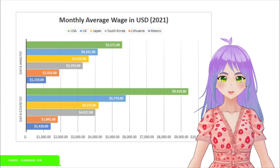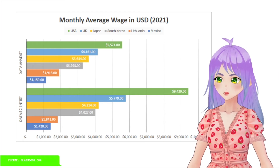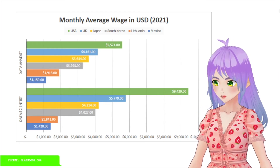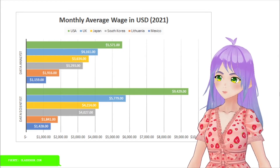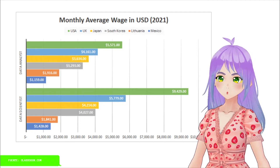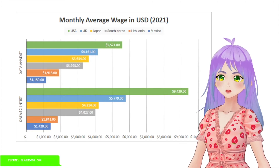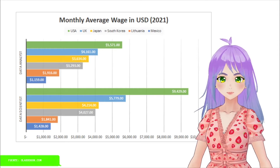If, after looking at these numbers, you decide to move to a different country and start working there, consider that these amounts are not including the cost of living of each country. It might be that, bearing in mind the cost of living, your purchase power might be similar or even worse to the country that you want to move in. So, research truly and wisely before making any rash decision.